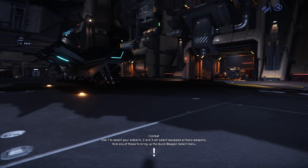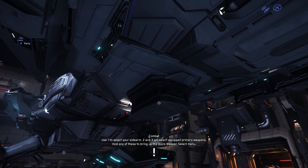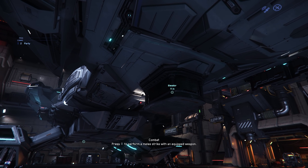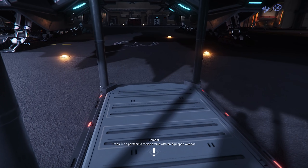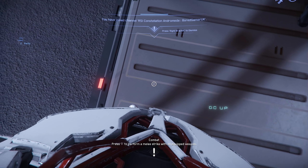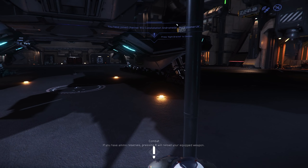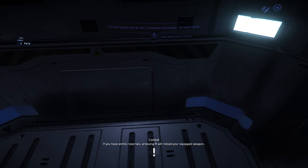Star Citizen Alpha 3.13 is now live with various new content to try, including new missions for cargo and caves, a huge host of improvements, the reputation system, and loads of minor additions too. However, there is still quite a bit more to come with the 3.13 patch cycle — we're waiting on the Hercules Starlifter, the tank, and station-to-ship docking, as well as other things.